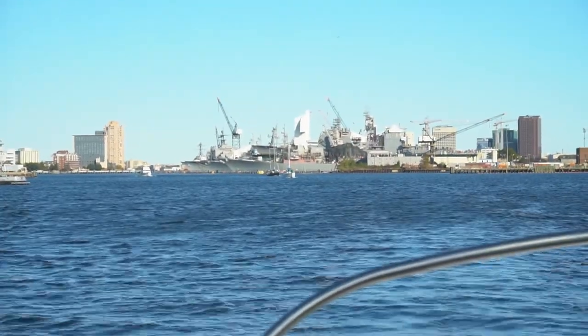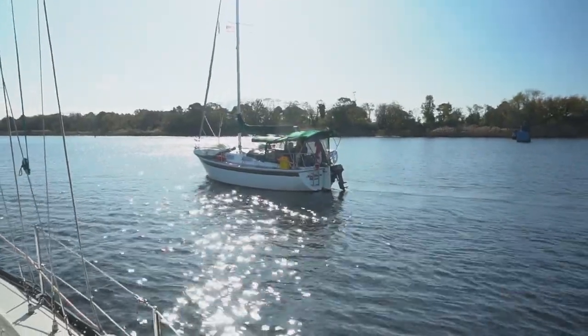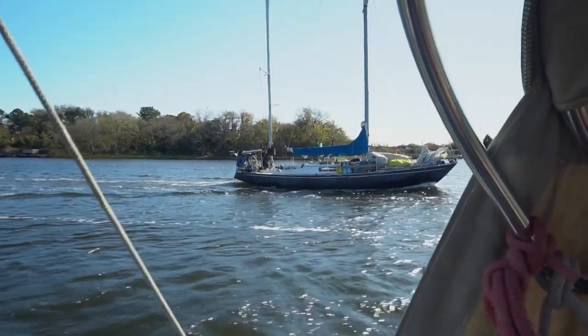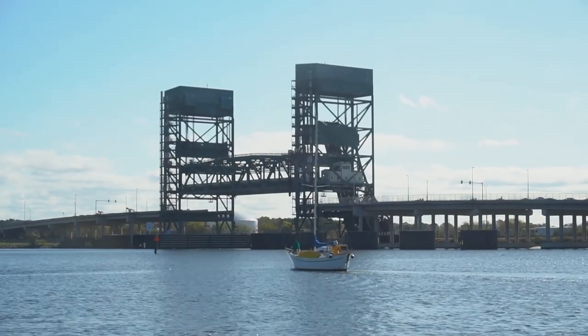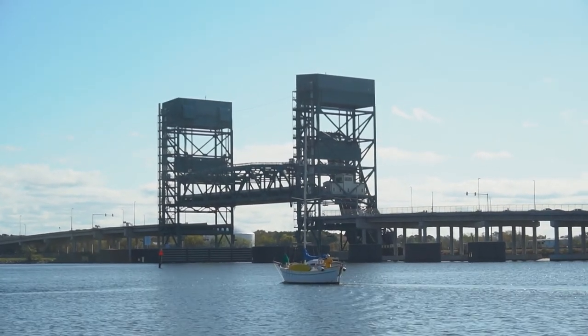We're not alone heading to the Dismal Swamp. There's our boat, Northern Wind with Scott and Toby, a friend we met at the free dock named Barry, and another sailboat with two other new friends. So we're a group of us heading over — it's going to be fun. We're waiting on bridge number seven, the railroad bridge, to open, and there's quite a lineup of boats. We're just getting in line, getting the shortest boats ahead, and then we'll be able to go as well.